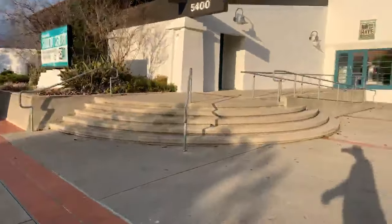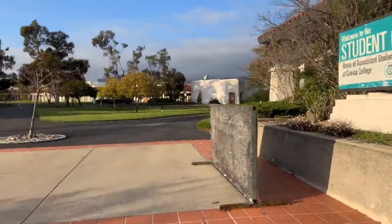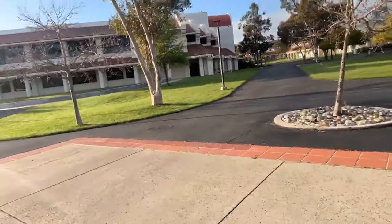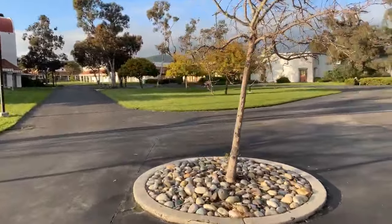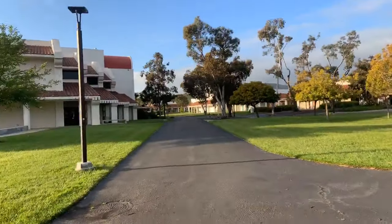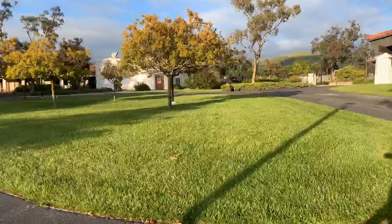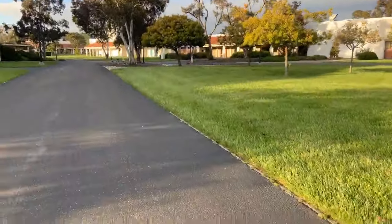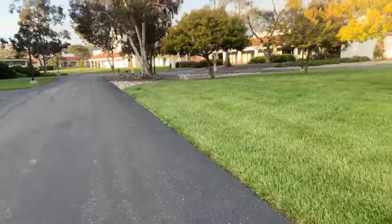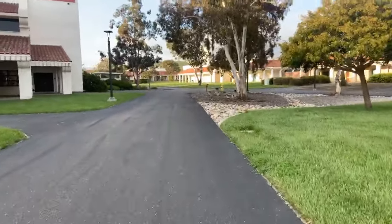Cuesta College Tour continues. The bookstore is through there. Another class I took — look how green the grass is, everybody enjoying their day. If anybody has any questions, feel free to ask them in the chat at the very bottom of this video once it's published.